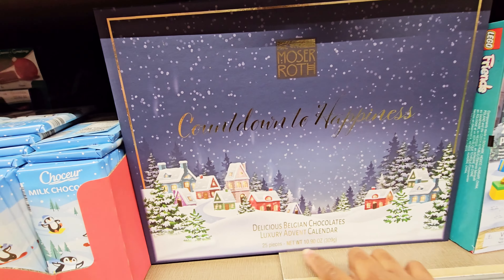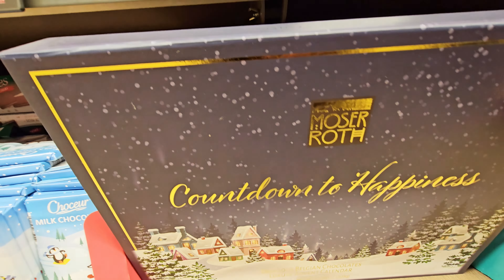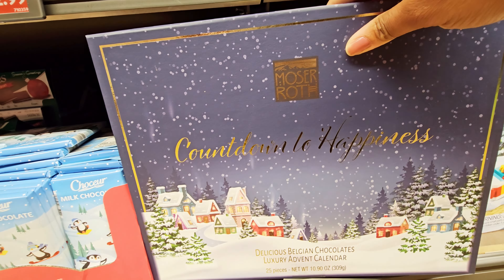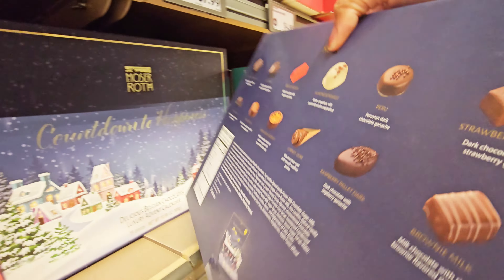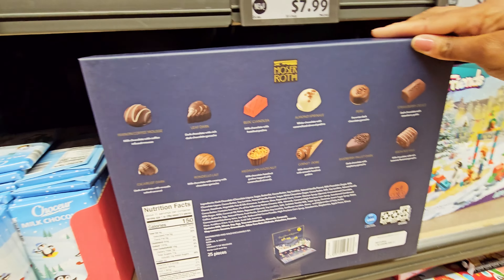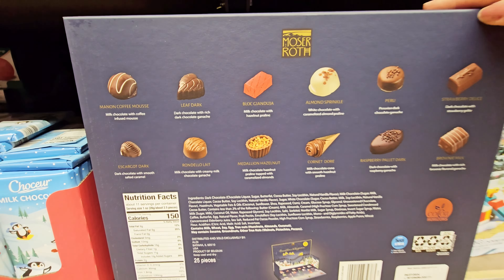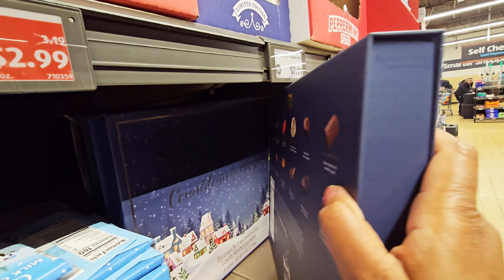This is the advent calendar — it has Belgian chocolates in it. This was at the front at the other location. I was trying to see what chocolates they had in there. I think I am going to get one of those, but not right now.